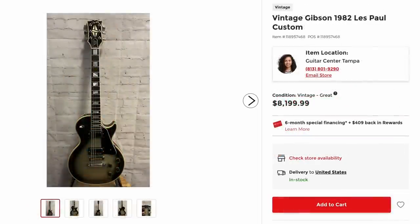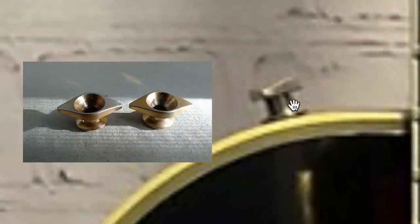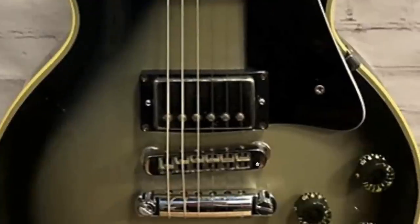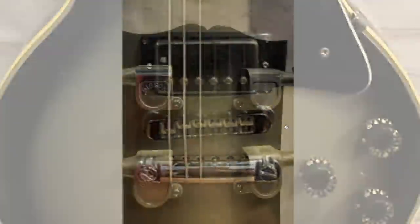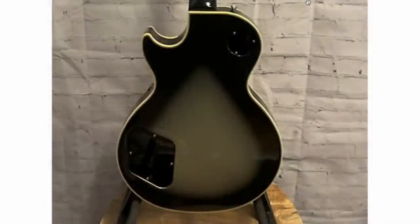Next up, we've got an '82 Custom for $8,200. So far it actually looks pretty clean. It's got the diamond posi-lock strap locks, potentially Tim Shaw PAFs, and the top-adjust bridge. Somebody's top-wrapped it. Does it have the flip-out winding tuners though? They're teasing us — can't tell. But it's from '82, confirmed. And from this photo, yes indeed, we've got them. So it has all the special '80s parts. It's a relatively clean silver burst. This is definitely worth what they're asking.